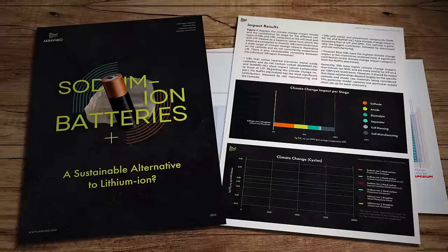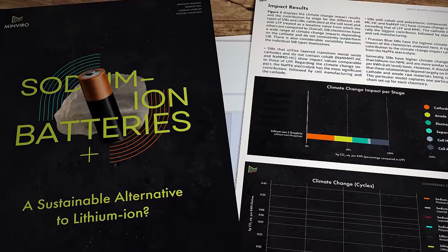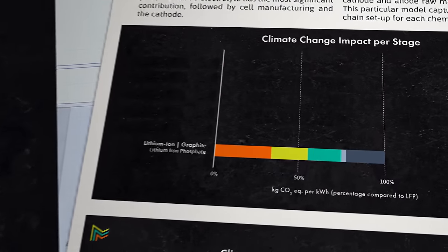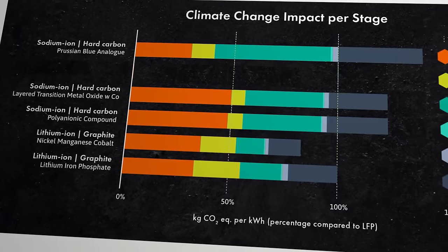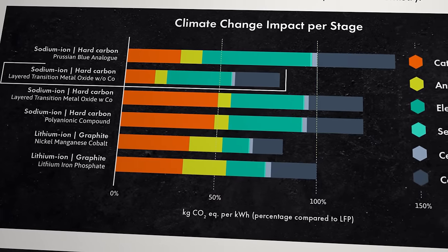And then there's something called life cycle analysis, or LCA. Long-term viewers may remember an interview I did with Dr Robert Pell, who runs a company called Minvero that specializes in these vital industry studies. In 2023 they published a paper comparing LCA numbers for several sodium-ion chemistries versus the most common lithium-ion competitors, using lithium iron phosphate as the baseline. The analysis showed that on a full life cycle basis, sodium-ion isn't yet quite the magical panacea that some people make it out to be. Only one form of sodium chemistry actually performed better than lithium iron phosphate.